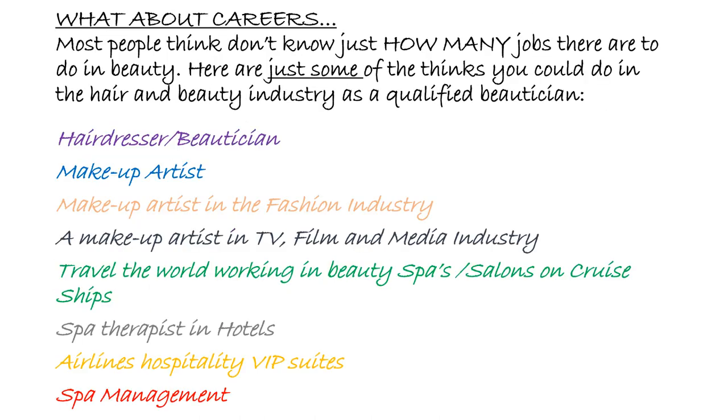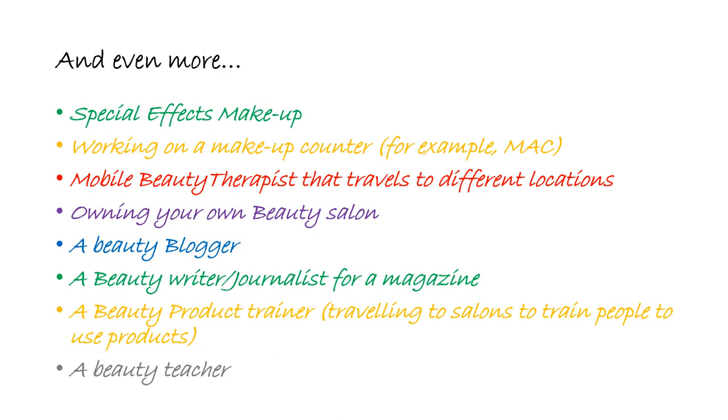In terms of jobs, there are so many options. Most people think a hairdresser or beautician just works in a salon, but there are so many other things. You could be a makeup artist in the fashion industry for celebrities, television, film or media. You could be travelling around the world on cruise ships, working in beauty spas in luxurious hotels, working for airlines with VIP beauty salons, or working in spa management.